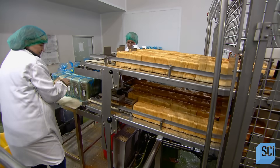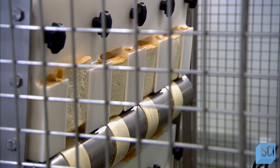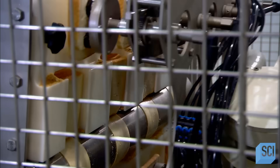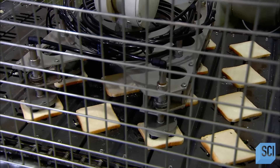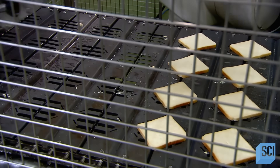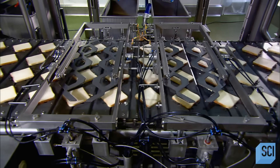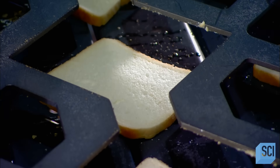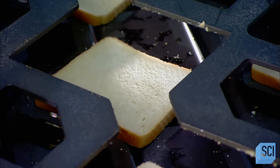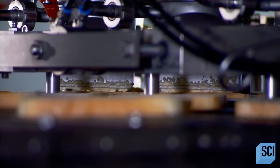Some of the sandwich varieties produced in the largest quantities are made on a fully automated assembly line. A robot suctions up bread slices and places them on a moving belt. Positioning plates descend and adjust the slices so that they'll be perfectly centered under the nozzles, which dispense the sandwich ingredients. In production here: egg salad sandwiches. A nozzle deposits a set quantity of chopped egg with mayonnaise on every second slice.